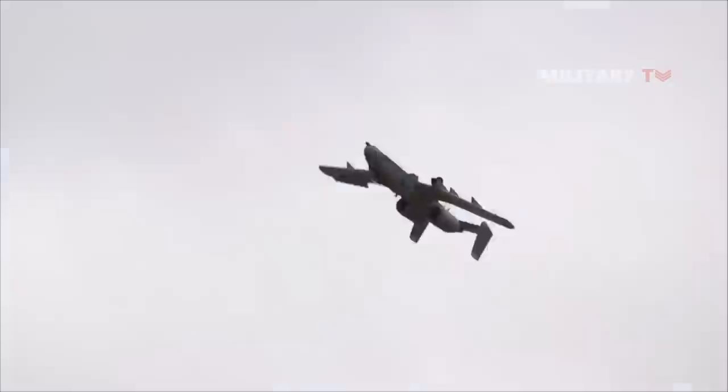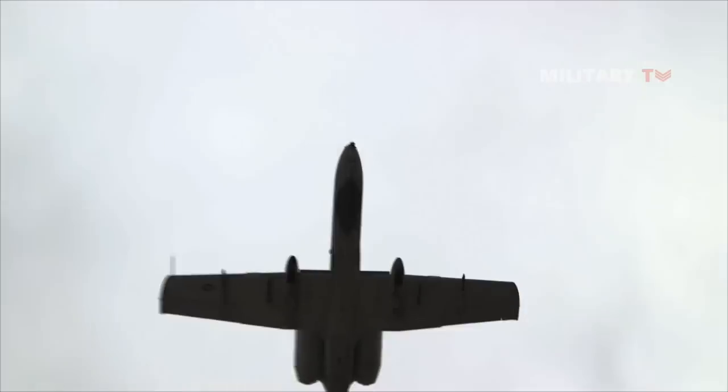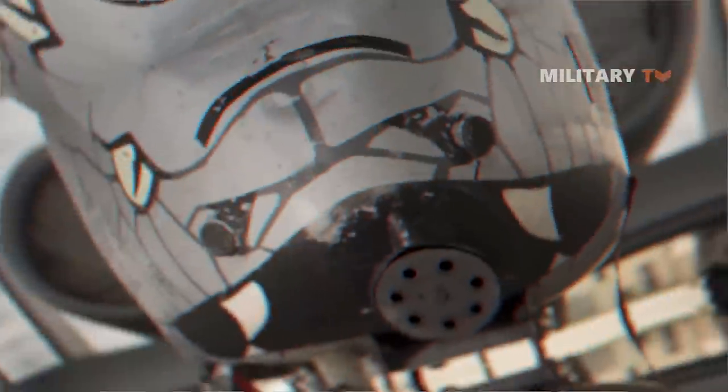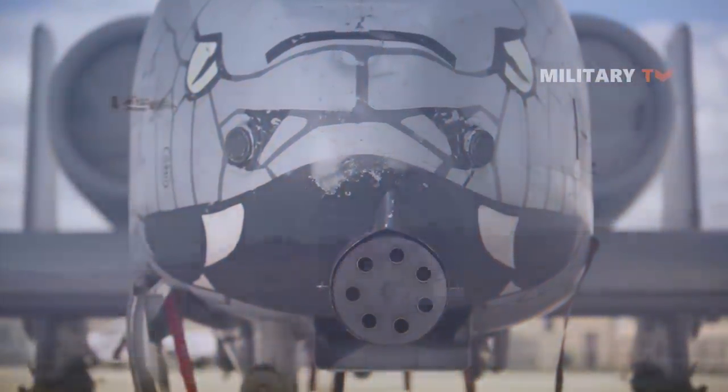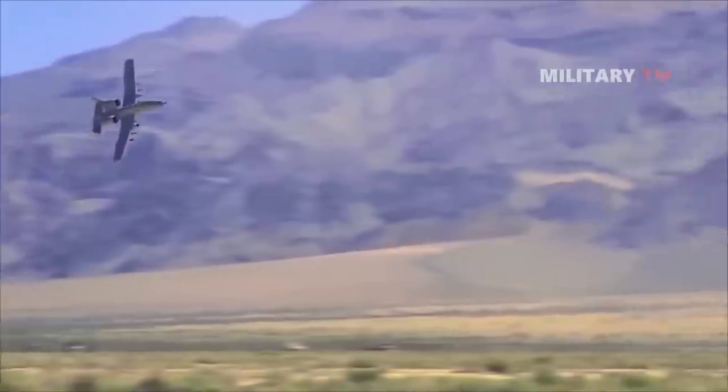The A-10 Thunderbolt II is one of the United States Air Force's jet aircraft, also known by the name Warthog or Hog. It was characterized as a Gatling-style weapon because it uses a Gatling-type rotating barrel assembly in order to deliver sustained direct fire at much higher rates of fire than single-barreled autocannons of the same caliber.